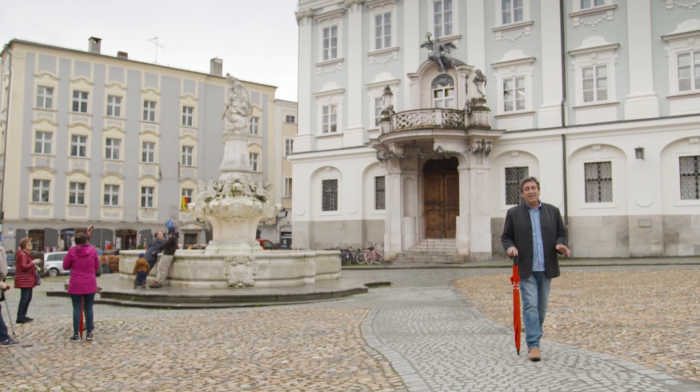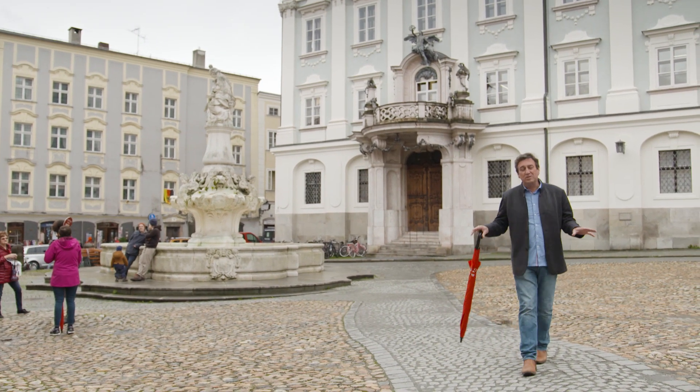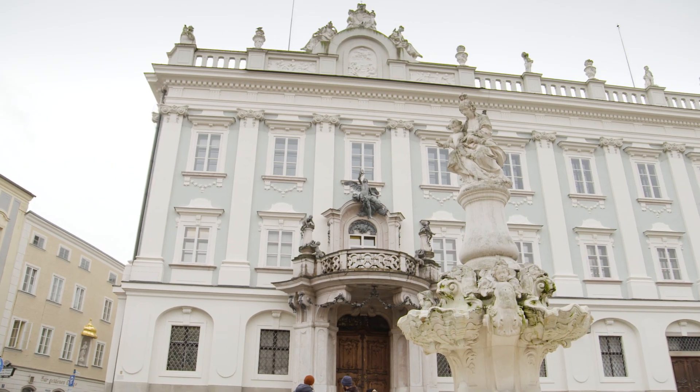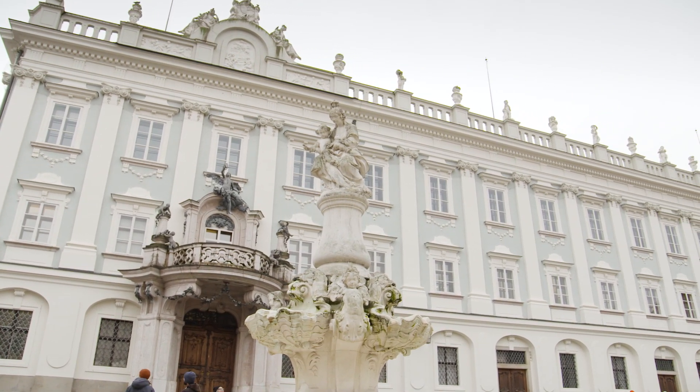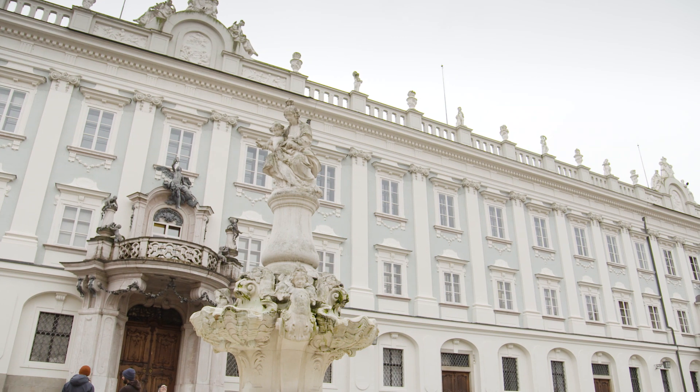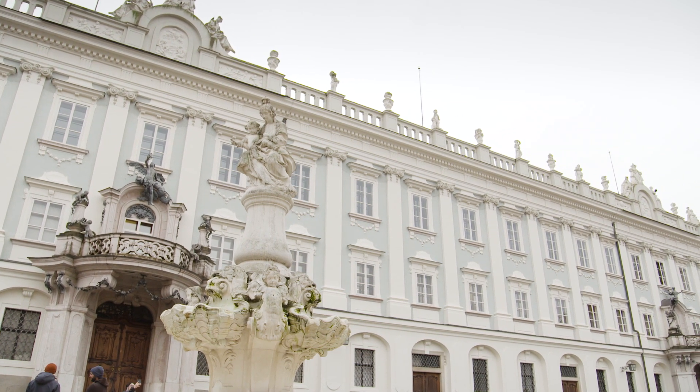In the heart of this beautiful town, you'll find a wonderful small town square. This was where the ruler, the Prince Bishop, was based for hundreds of years. In fact, they called him the Prince Bishop for a very important reason, because they ruled both the church and also the military.